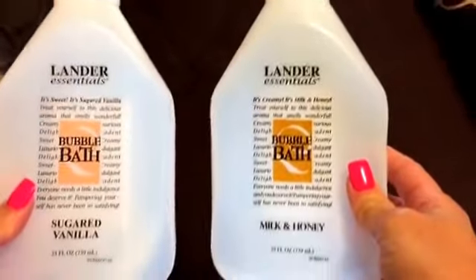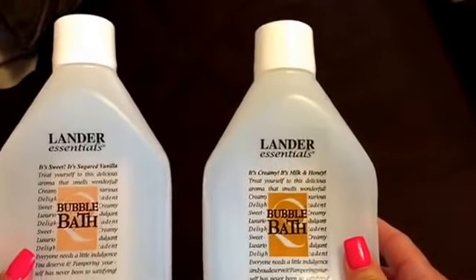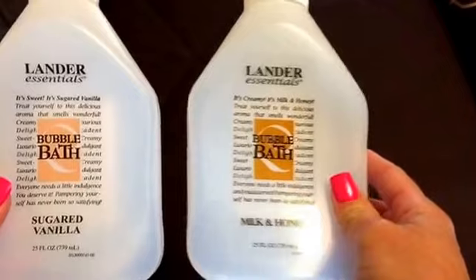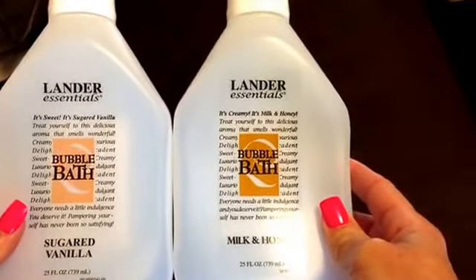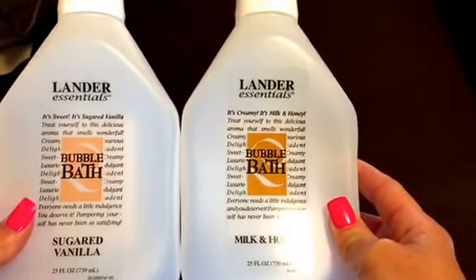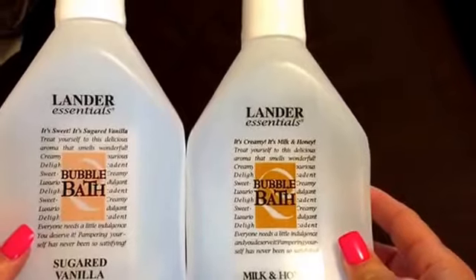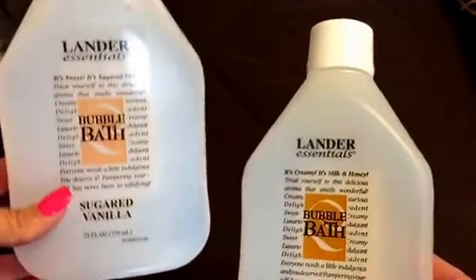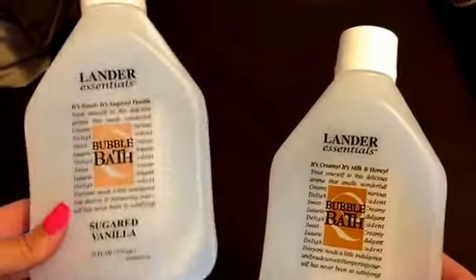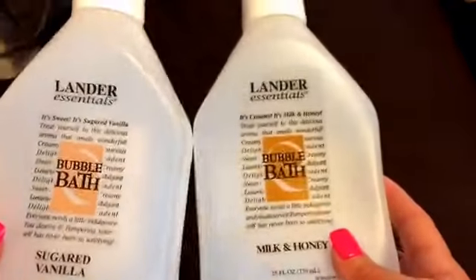Let me get right here these Lander Essentials bubble bath from Dollar Tree. Out of the both of them, I liked this one better — the milk and honey. Everybody has their own opinion on how much something lathers, but for a dollar, for 25 ounces of bubble bath, I'm not going to complain too much.